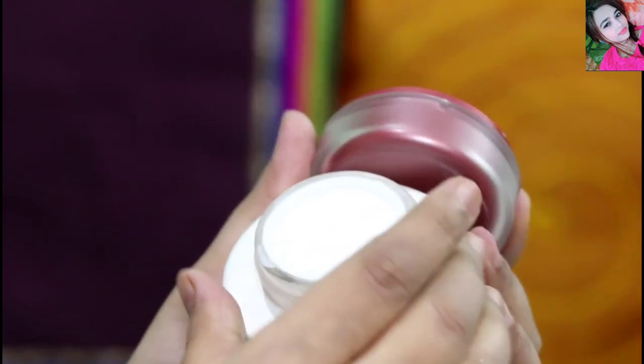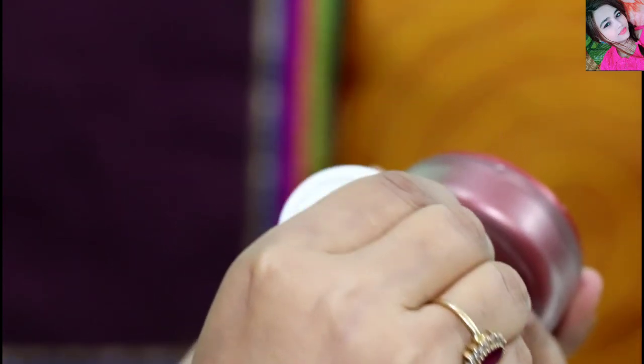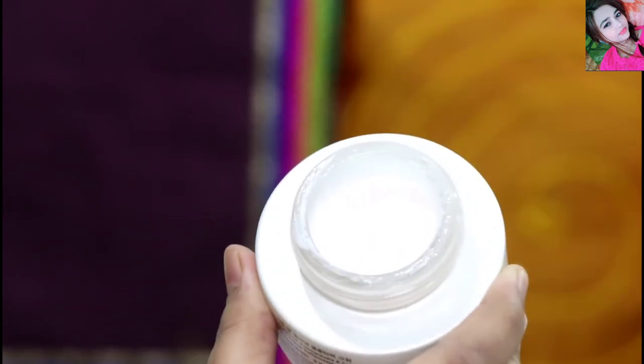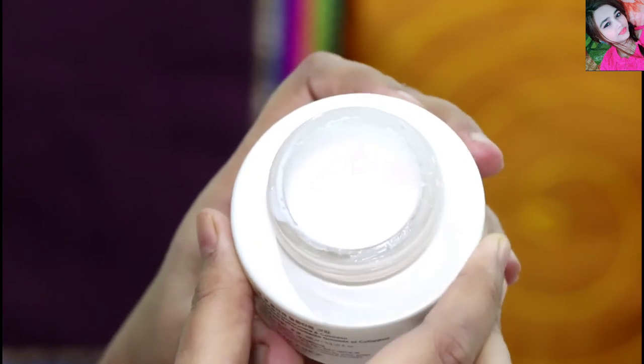You can see it has a separate layer — a white and pinkish color — and it is a very light pinkish tone.